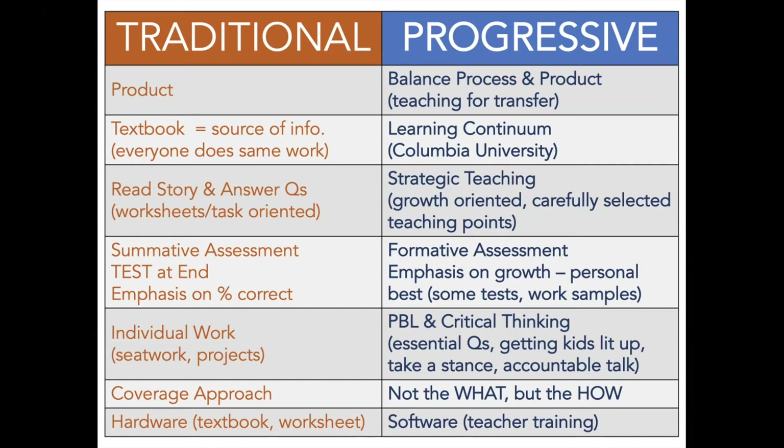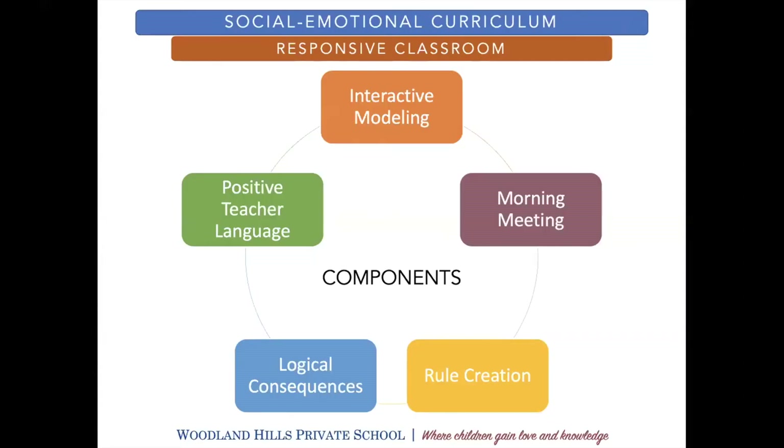In order to run the reading program the way that we run it, there is a lot of specialized training required of our teachers. Our elementary program also follows a social-emotional curriculum. This isn't a nice-to-have — we think of it as a must-have, and so we schedule this into the school day as a class. They have morning meeting every day, which is that first block of time in the morning. It's a dedicated social skills block.